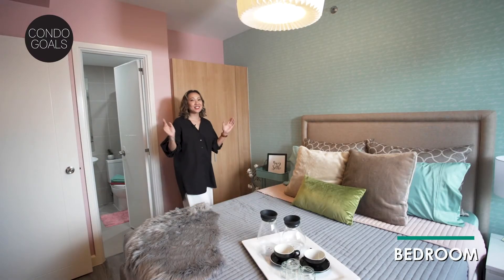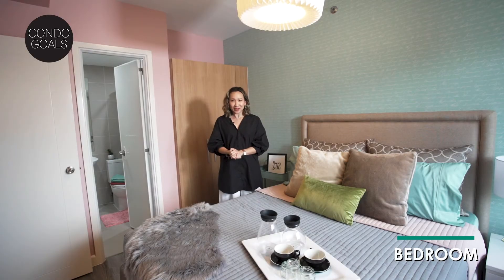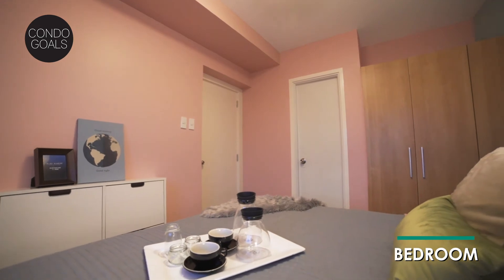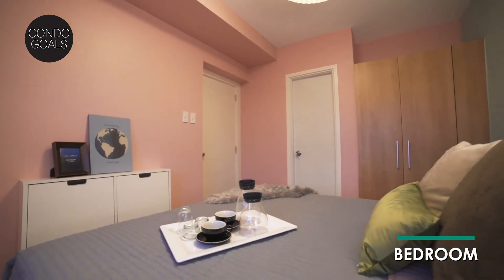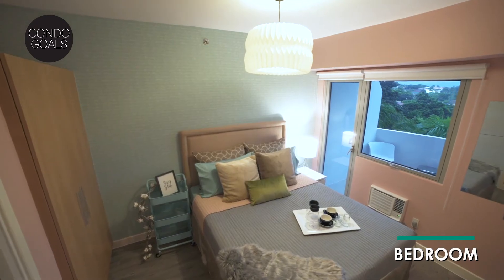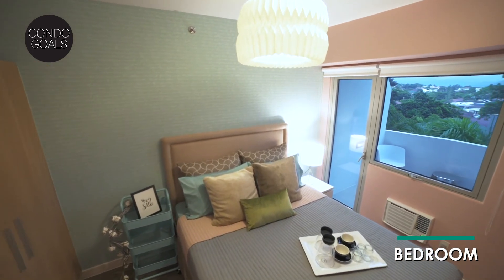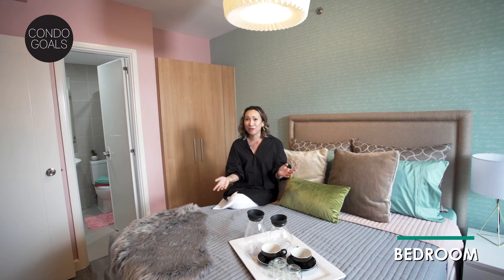At the end of the day, it's all about coming home to this — your very own sanctuary in the middle of the bustling city. I love how warm and homey this bedroom feels. With Commonwealth by Century, you can definitely achieve your Instagram-worthy condo goals. You can keep the blinds down for your privacy, but you can also raise them to let this natural light in.